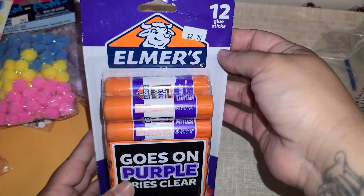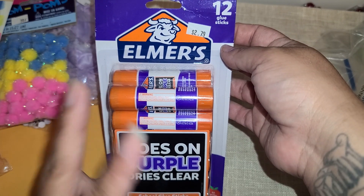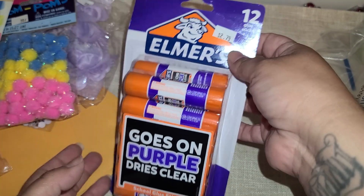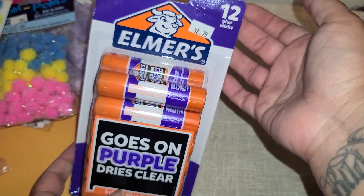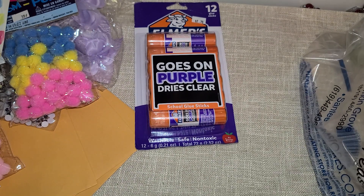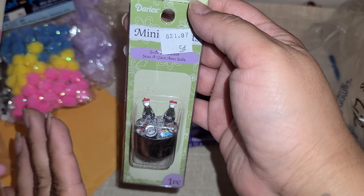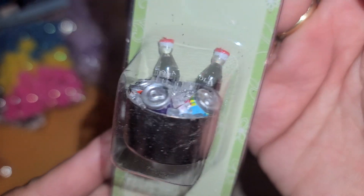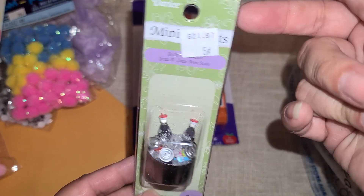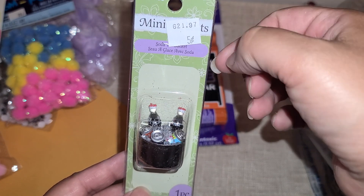And I picked up one pack of these glue sticks. I've been doing swapping glue collages and I've been going through glue so fast — I already went through two sticks, I'm on my third. So I definitely needed more. For $2.79 I figured, why not, I'm already here. This is the one that goes on purple and turns clear. So I picked those up. And this one — I wish they had so many more. I would have bought a bunch. It's a little mini Coca-Cola bucket, and look, it even has little fake ice in there. It was five cents.